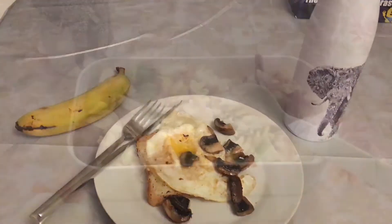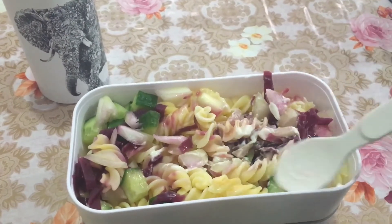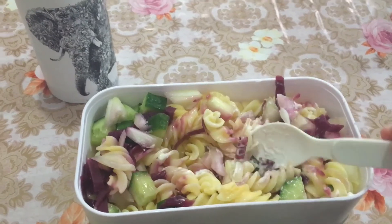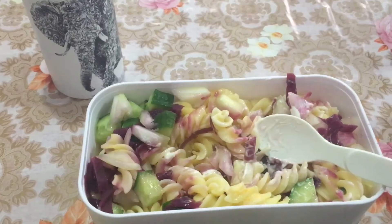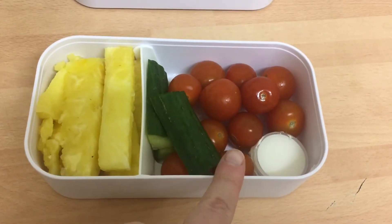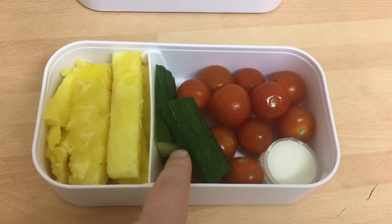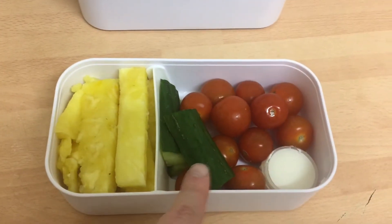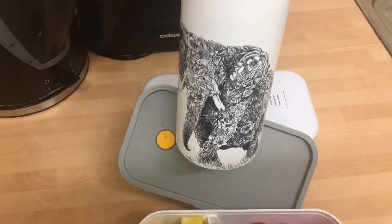For lunch I've got a pasta salad — gluten-free pasta with some diced cucumber, onion, red cabbage, and a tablespoon of gluten-free mayonnaise. Also with my lunch I've got some cherry tomatoes, cucumber sticks, pineapple, and obviously a bottle of water too.